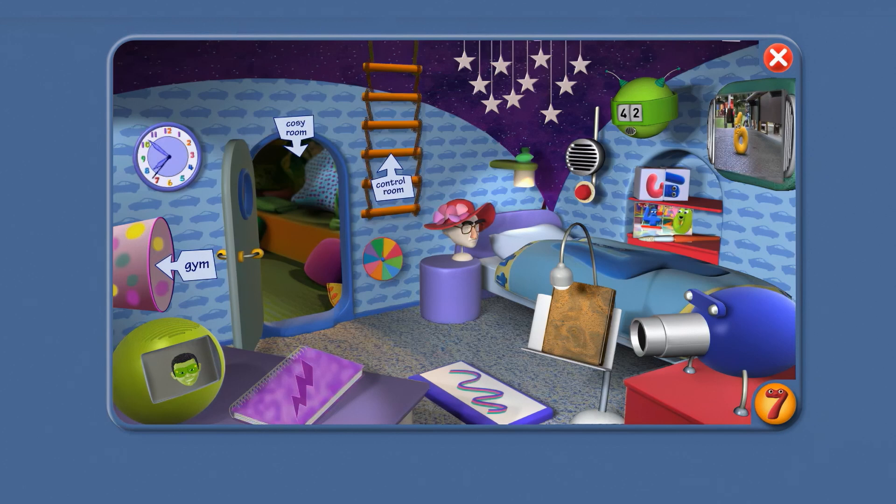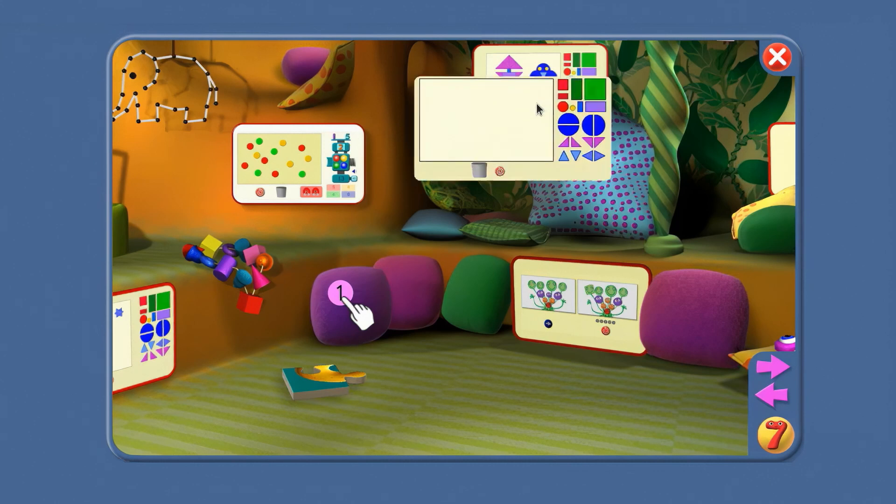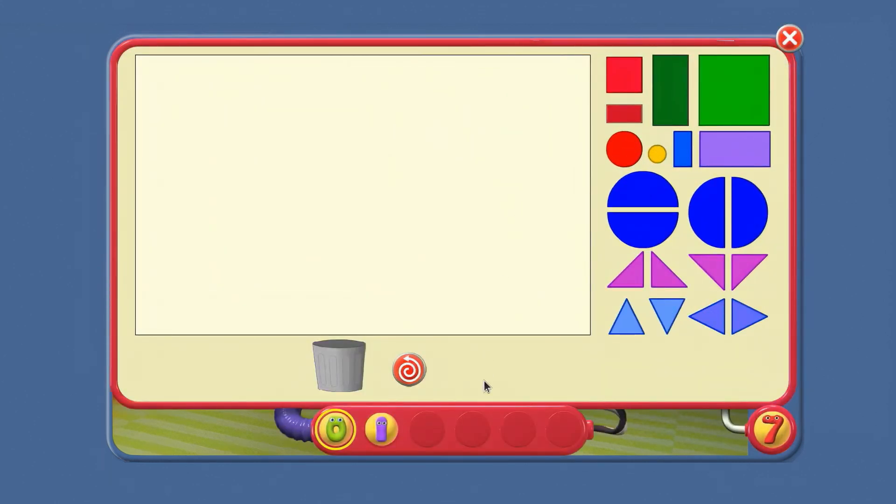OK, Agent, we need to practice helping the number jacks. Let's go to the cosy room. I'll click here. We can practice with the picture board.